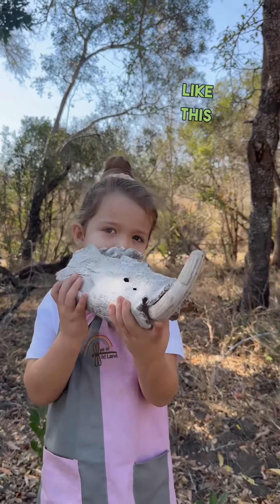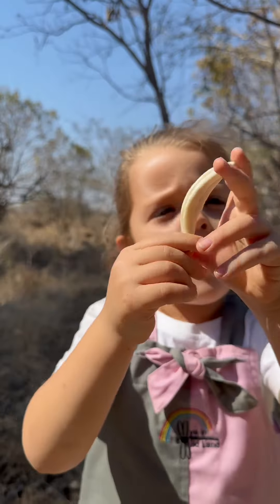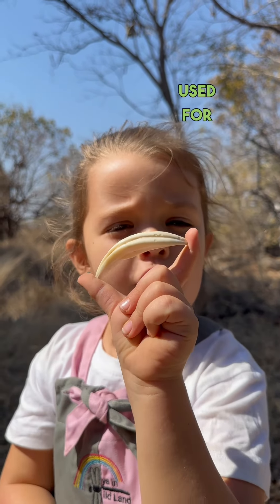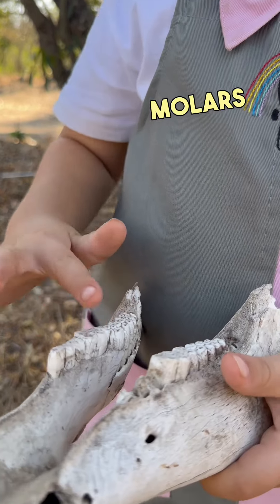Or hippos, like this. The sharpest teeth you get here are canines, like this lion canine, and they are used for gripping food. And lastly, molars and premolars.